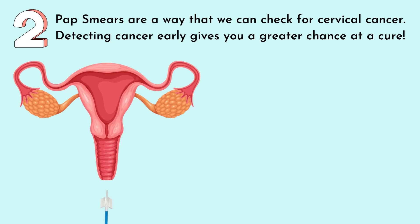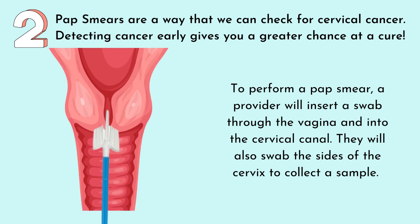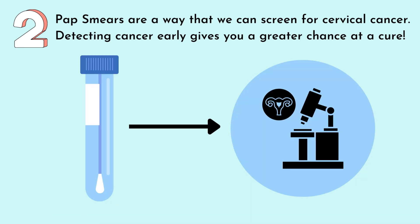Number two has to do with the way that we screen for cervical cancer. Pap smears are a way that we can check for cervical cancer. Detecting cancer early gives you a greater chance at a cure. To perform a pap smear, a provider will insert a swab through the vagina and into the cervical canal. They will also swab the sides of the cervix to collect a sample. That sample is then sent to a lab to check for anything abnormal. If there is anything abnormal, then the patient will be sent for further testing.